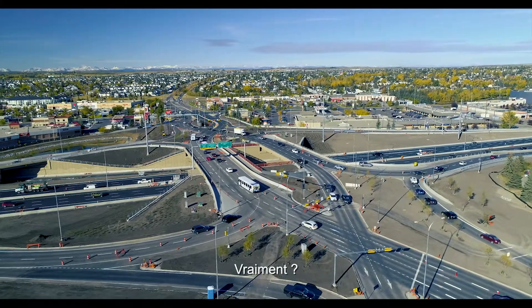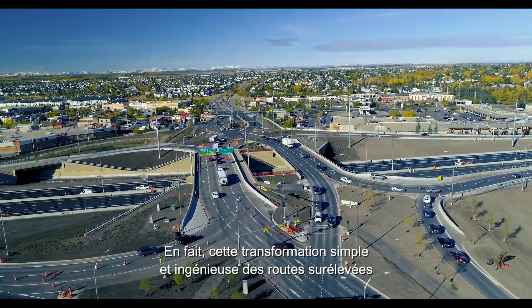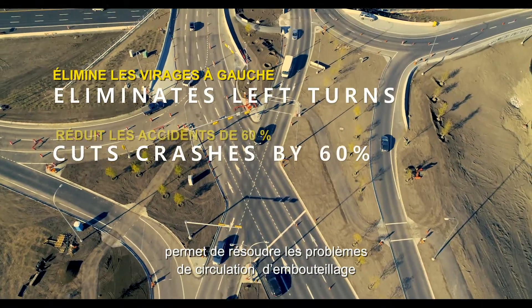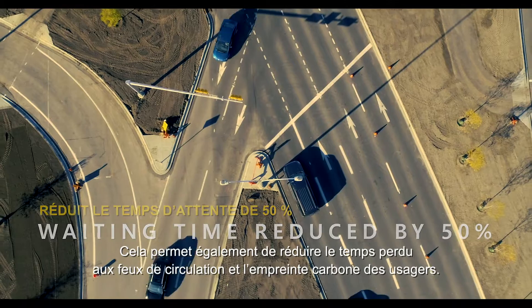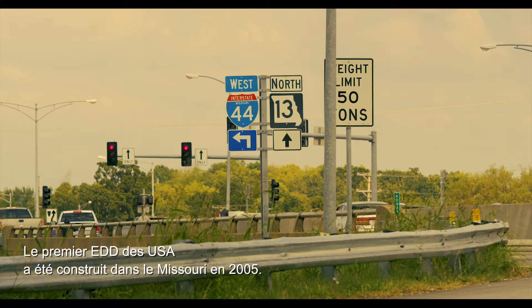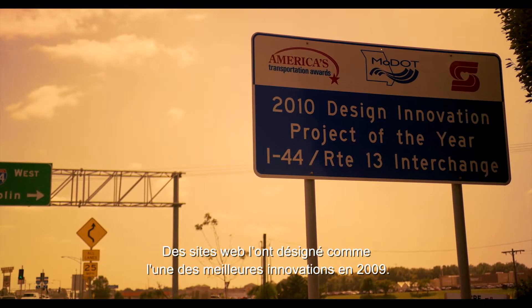This simple, ingenious transformation of standard overpass patterns solves a lot of traffic problems, eliminates backups causing traffic jams on the highways, and saves tons of money. It also reduces time wasted idling at traffic lights, reducing the carbon footprint of users. The first DDI in the States was built in Missouri in 2005, and Popular Science named it one of the best innovations of the year in 2009.